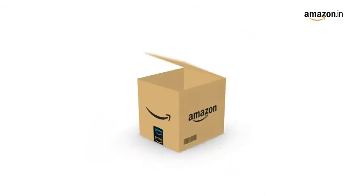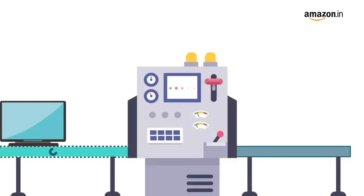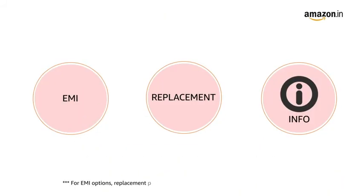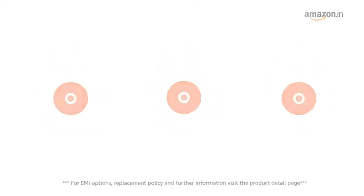The camera comes with a 14-42mm lens included in the box. This product comes with standard brand warranty. Pay online using debit or credit card and net banking. For EMI options, replacement policy, and further information, visit the product detail page.